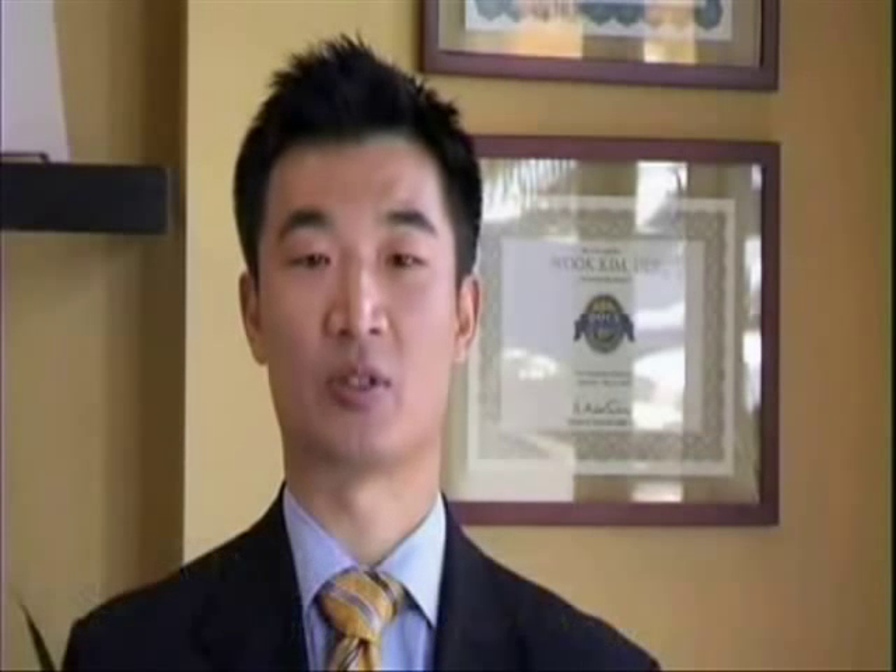I have something special I would like to give to you. But first, to do good dentistry, you need good vision. So we utilize the latest advances in technology to help us with this visualization.